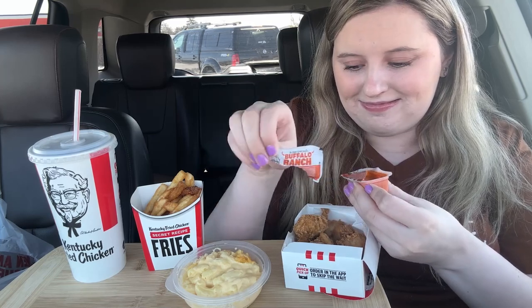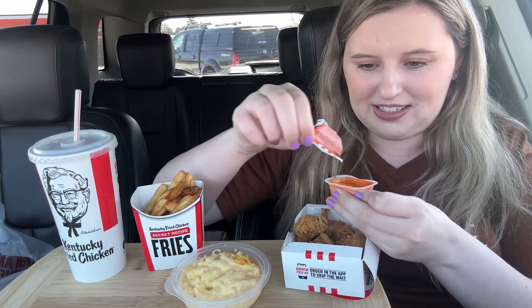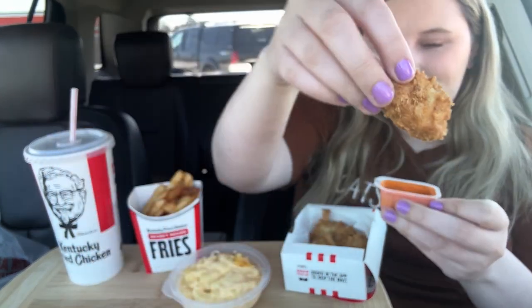Alright, we're gonna dig right into these chicken nuggets first with some buffalo ranch — my favorite. About to make a giant mess. I just never know what to do with the tops of these because they have sauce on them — it's going in the bag. That's a chicken nugget close up. It's supposed to have all the same seasonings as all their other chicken.